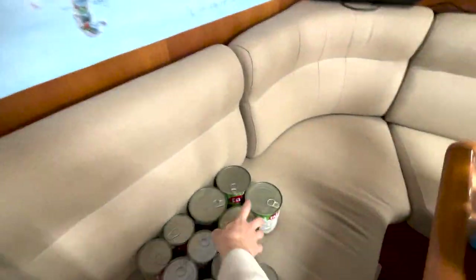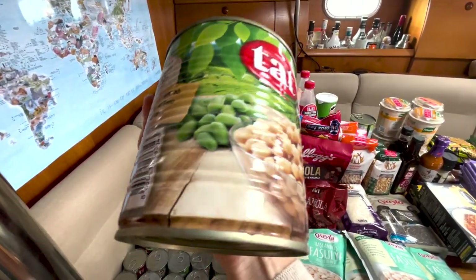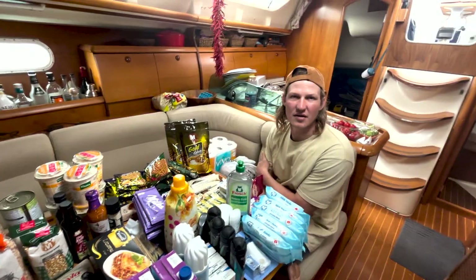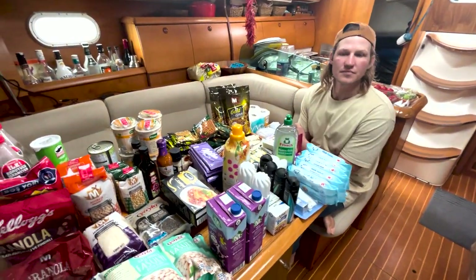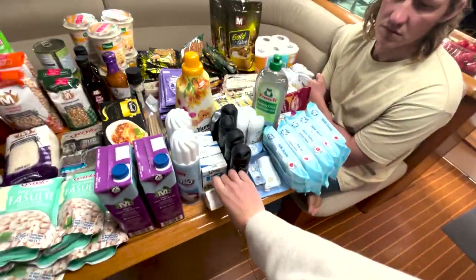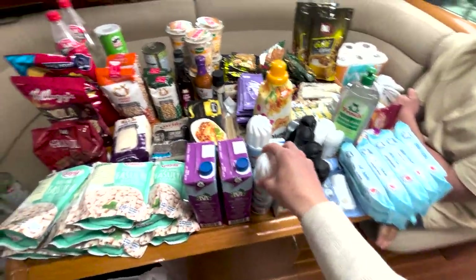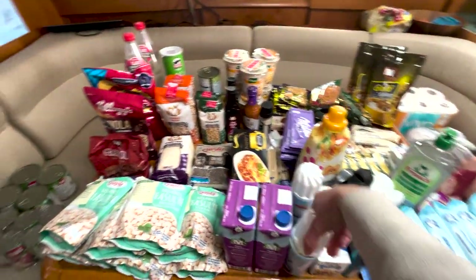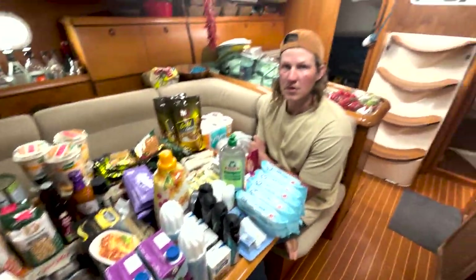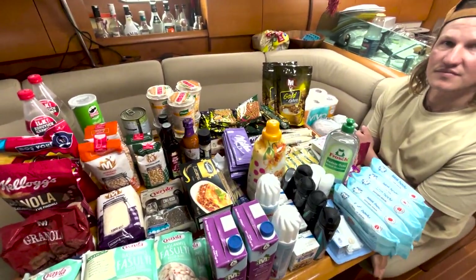We'll take the stickers off the cans that we can - some of them are printed directly on the can which is probably a good thing in warm climates. We've never noticed any issues with labels. Things in cardboard we'll have to leave as is. We'll go another day before we leave to get extra things we missed, like milk. Then just the markets for some fresh stuff, which will obviously only last us about two weeks anyway.